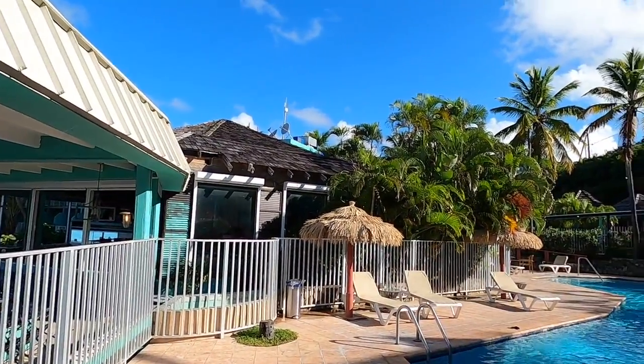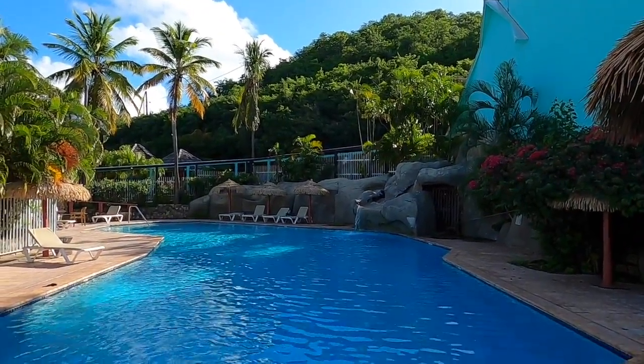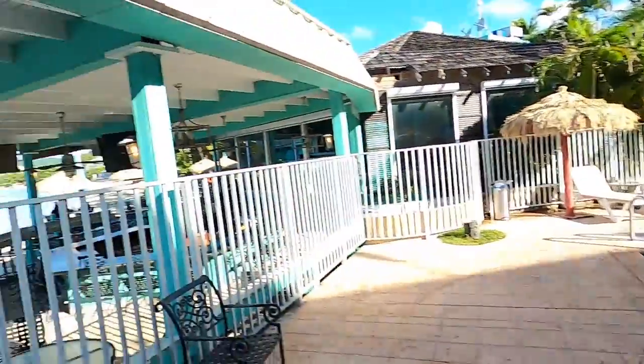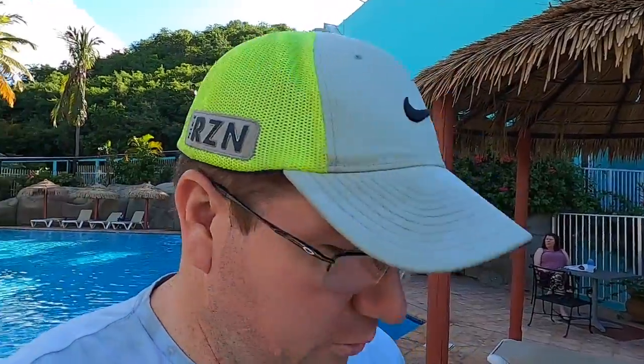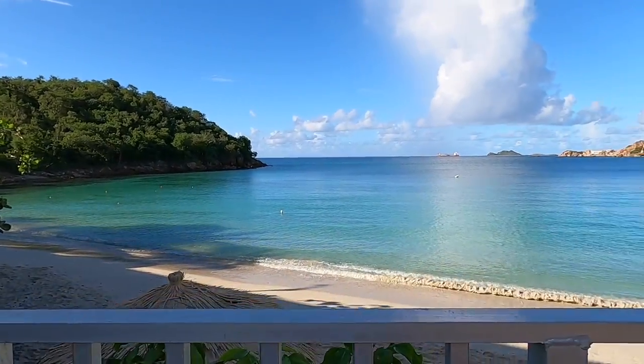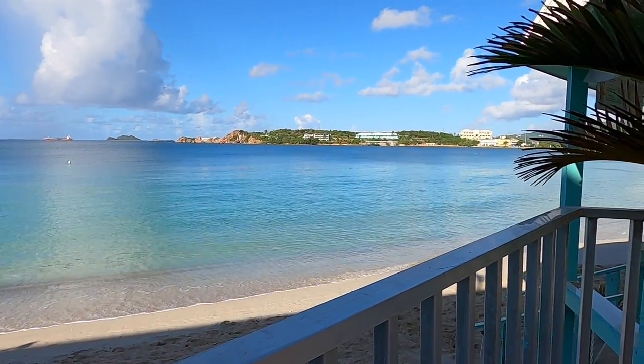Good morning and welcome to our St. Thomas trip. We are here at the Emerald Beach Resort. Here's the pool we have for the week. We chose this hotel because of its proximity to the airport — it's a 10-minute walk — and for this view. It's beachfront, and the sound of the water is just a bonus everyone loves.